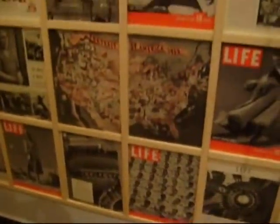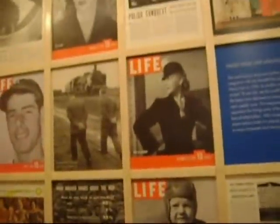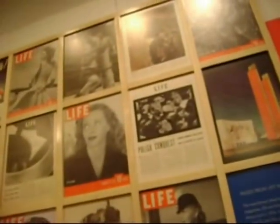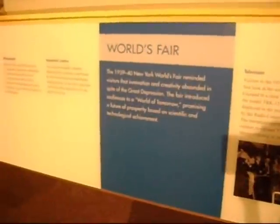Life magazine and their memorable covers gave everyone a glimpse of life in America in the late 1930s. In 1939, the World's Fair in New York displayed new technological innovations such as General Motors' Superhighway, RCA's first commercial television, a Westinghouse robot, color photography, and other inventions.